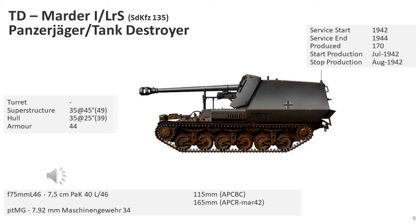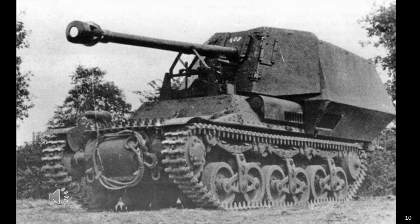The Marder I, or SdKfz 135, was a German World War II tank destroyer armed with a 7.5cm Pak 40 anti-tank gun. Most Marder I vehicles were built on the base of the Lorraine 37L, a French artillery tractor and armoured personnel carrier, of which the Germans had acquired more than 300 after the fall of France in 1940. The first Lorraine-based Marder I vehicles were sent to the Eastern Front in 1942 to serve in the tank destroyer battalions of infantry divisions, including the 31st, 35th, 72nd, 206th, 256th, 227th Infantry Divisions, as well as the 36th Motorised Division.